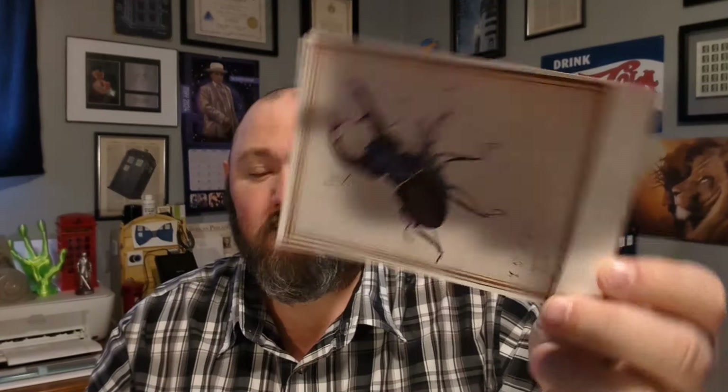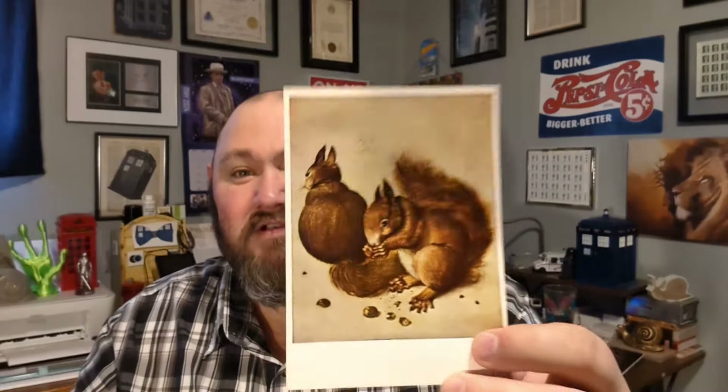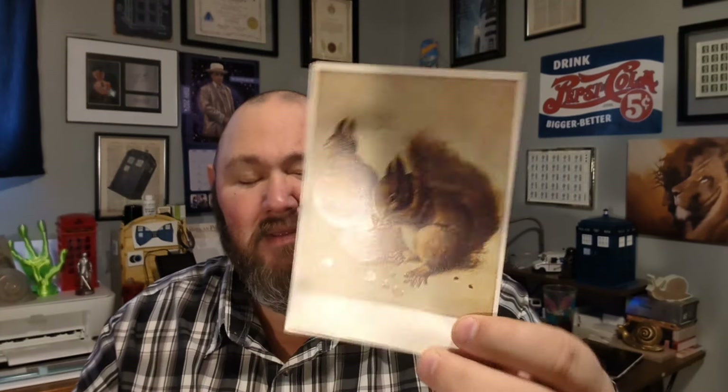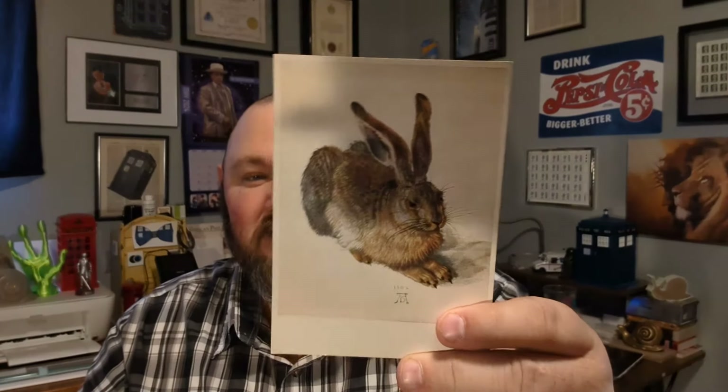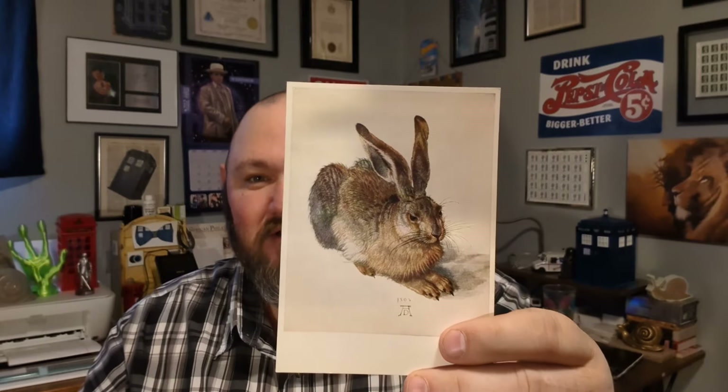Now we're getting into some that I really like — we get into animals. I really love this one of the squirrel. I am so fortunate that where I live we have lots of squirrels that frequently visit my backyard. There's a couple that are out there all the time — I have named them Fred and Mrs. Fred. This is also a very popular image and one of my favorites: the hare.